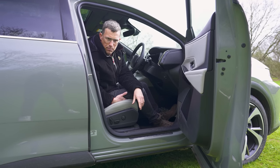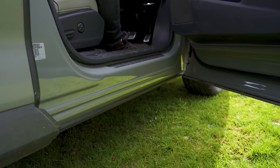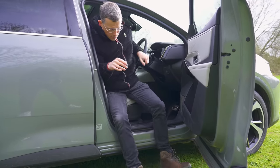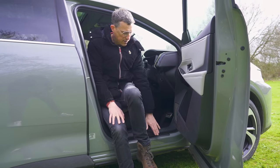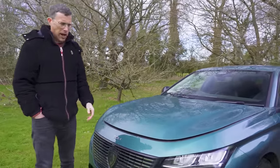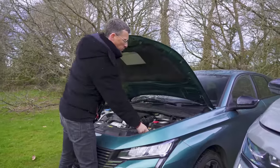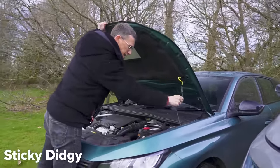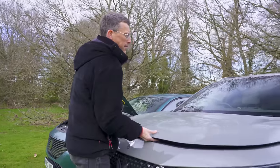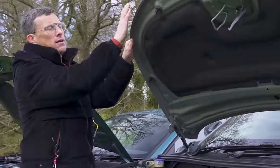Third cool thing: if you go off-road into some mud, the doors actually cover the sills, so when you get out you don't end up transferring grime to the back of your trousers as you brush over the sill. Fourth: DS is part of the Stellantis group which also includes Peugeot, but you can tell DS is posher - on a Peugeot you have to use a prop rod to hold up the bonnet, whereas on the DS you get gas struts. Very satisfying.